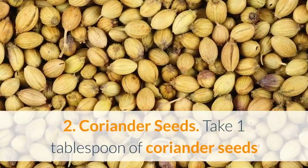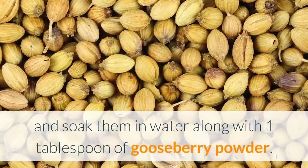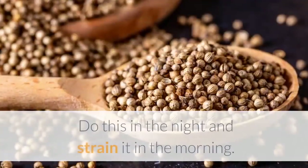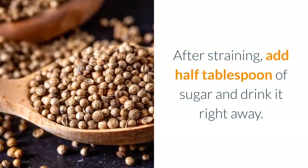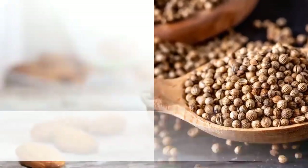2. Coriander seeds: take one tablespoon of coriander seeds and soak them in water along with one tablespoon of gooseberry powder. Do this in the night and strain it in the morning. After straining, add half tablespoon of sugar and drink it right away. This remedy will treat vertigo naturally.